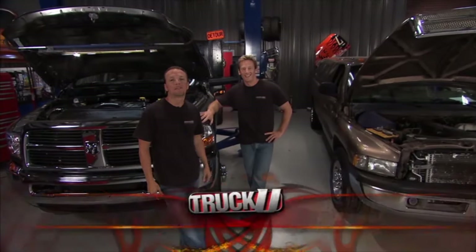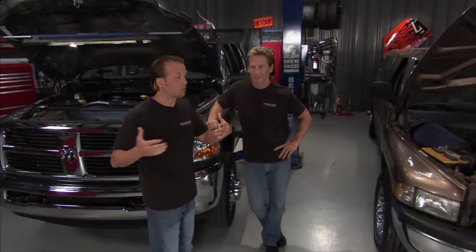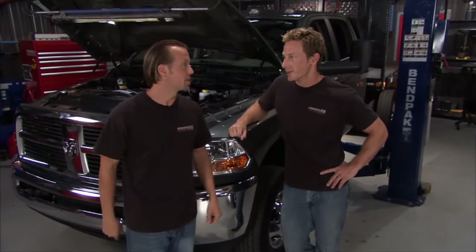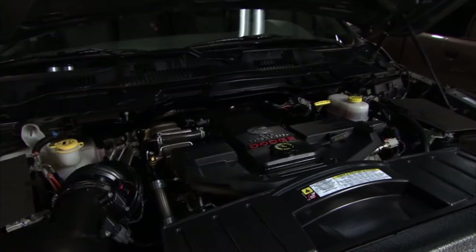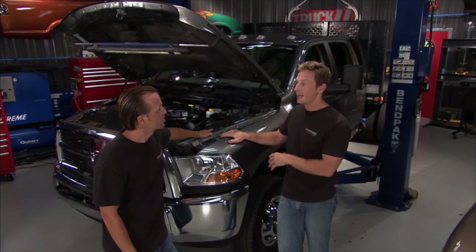Welcome to Truck U. I'm Matt Steel. Hi, I'm Bruno Massel. Today it's all about durability, and we have a couple trucks in the shop that exhibit just that. They're both running the big Cummins engine. When you think about Cummins, you think about durability. This truck here is a 2011 RAM with the 6.7 Cummins turbo diesel. It looks brand new, but it's got 30,000 miles on it, so we're going to do a little maintenance on it today.